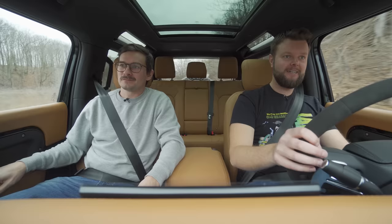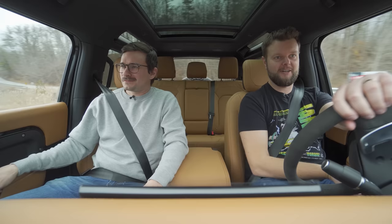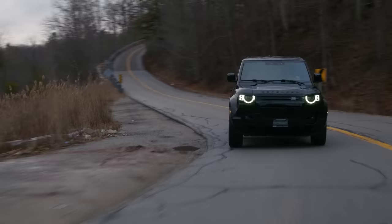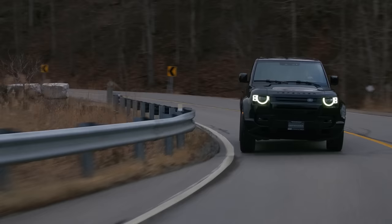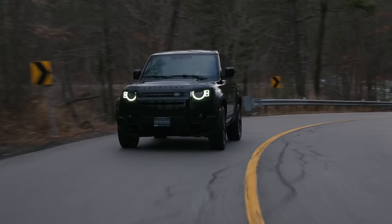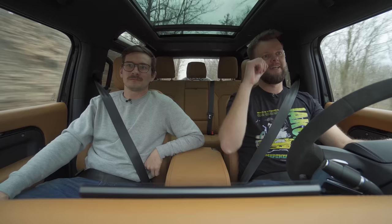There aren't many of these in Canada because this is such a unique vehicle — the short 90 configuration with the V8. That dealership is located in Toronto. Let's see this car through cliché corner — oh my God, it handles really well! The short wheelbase is so much better than the 130 that we drove. This is actually great through cliché corner. I was in dynamic mode, and dynamic mode is the one that you want because it seems to hold the exhaust valve open.